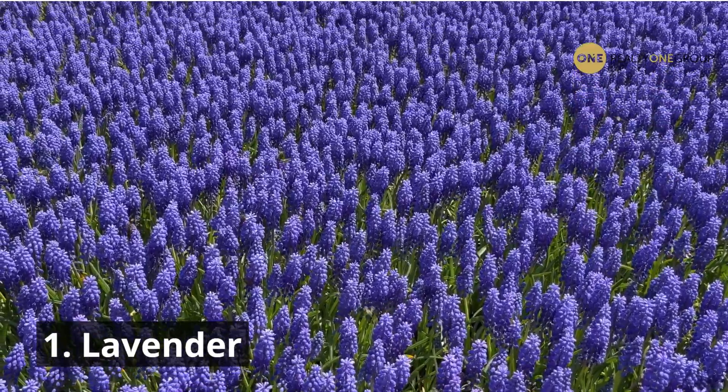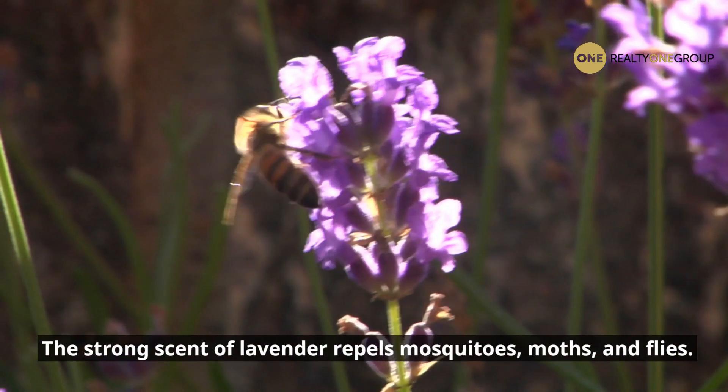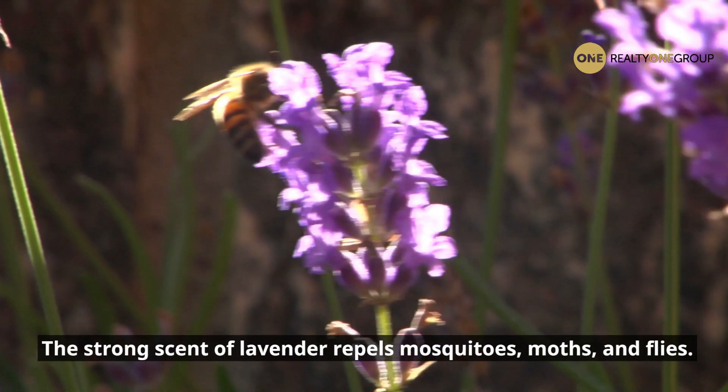1. Lavender. The strong scent of lavender repels mosquitoes, moths, and flies.